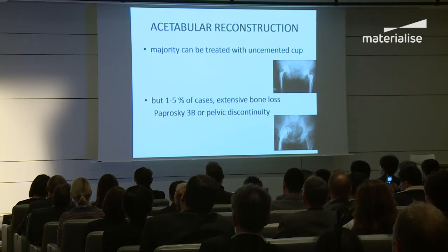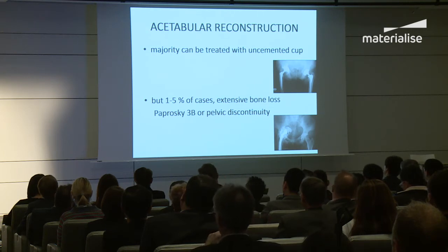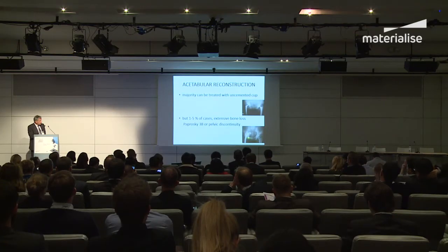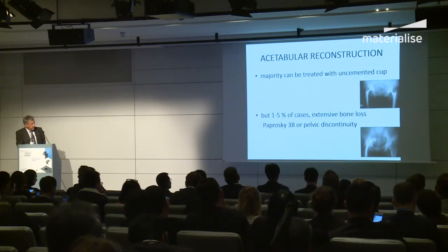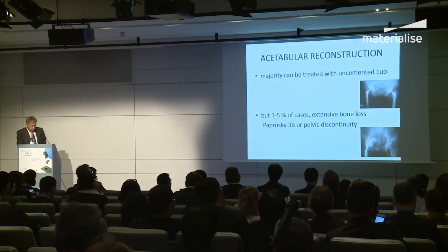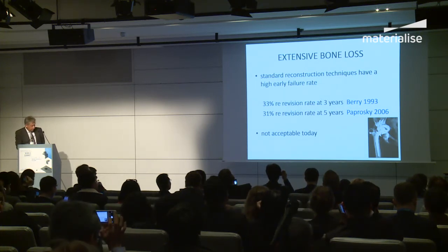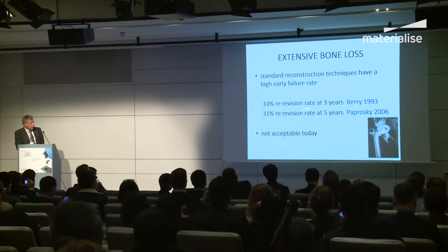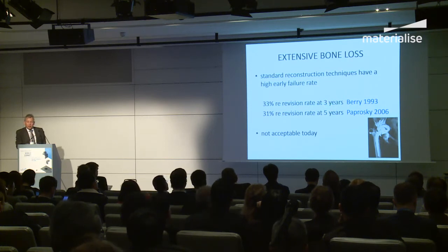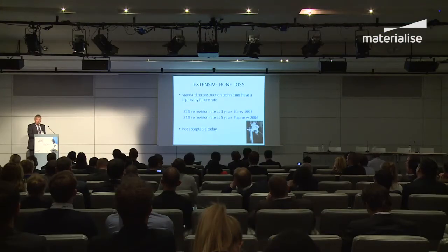The majority of cases it's quite straightforward to reconstruct a failed hip using the standard uncemented cup, our workhorse for revision surgery. But in a very small number of cases there is massive bone loss in the pelvis — the femoral component has actually gone through the acetabulum and migrated into the pelvis. These tend to be Paprosky grade 3B, which is the worst, or pelvic discontinuities. The standard techniques used to date have a very high failure rate — after three years, a third of patients have been revised at major centres like the Mayo Clinic. We can't accept those results and need new technologies.